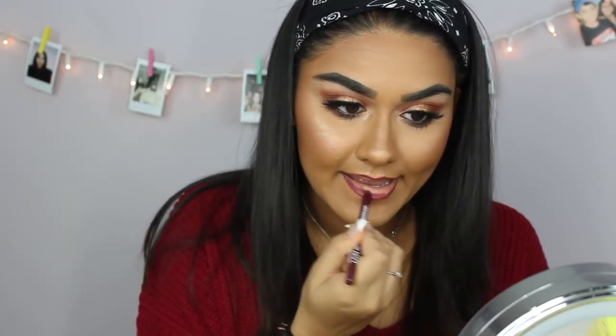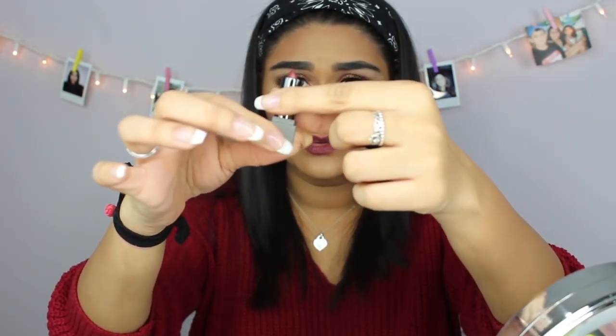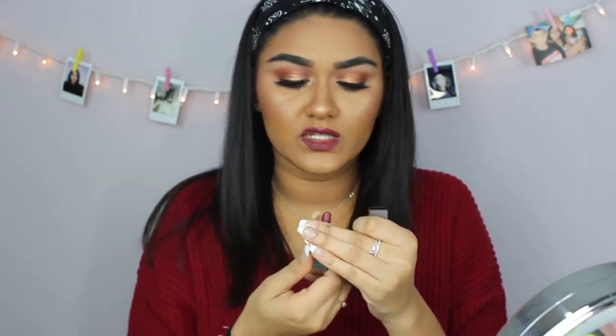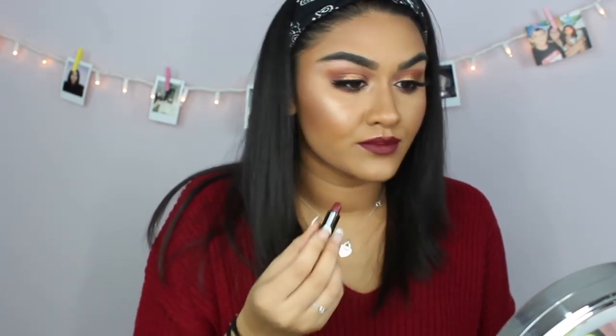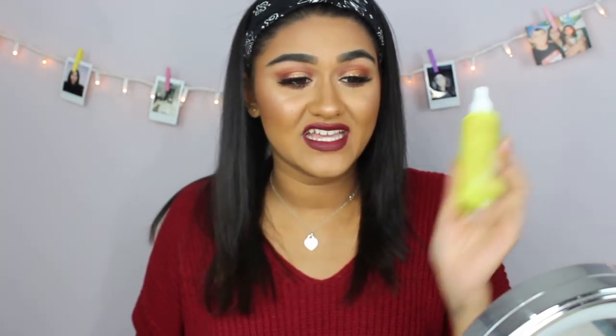My lashes are looking great! I'm lining my lips with a Nixon lip liner, then applying this cute little Burberry Lip Velvet Long Lasting Matte Lip Color in the shade 'Oxblood' — a really nice deep red — all over my lips. I'm finishing by spraying my face with Urban Decay Quick Fix setting spray.